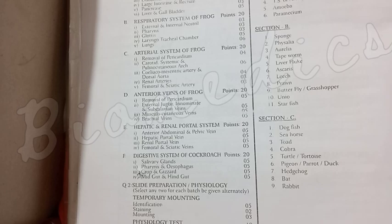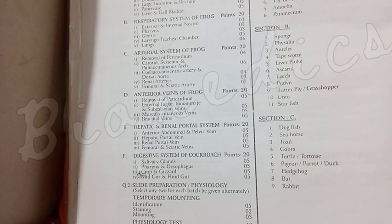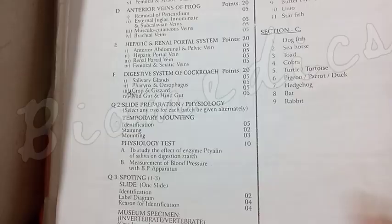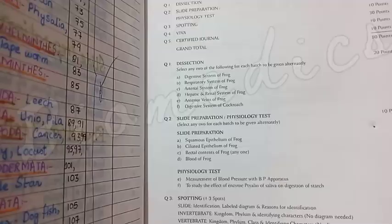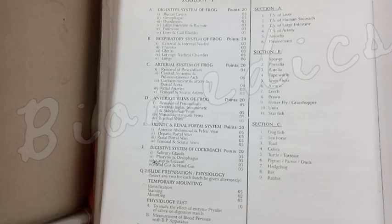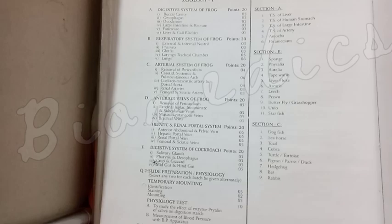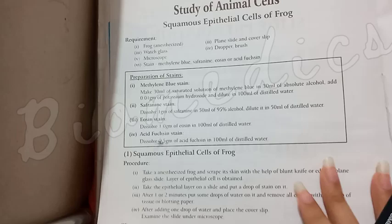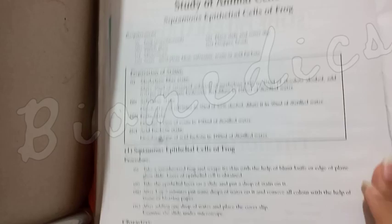Then you will prepare your slide for question 2. You will perform the slide preparation and identify them. If you are making a slide, you should know what it is — for example, M.S. epithelium of frog or blood of frog. You should know what you are making. The other things are staining and mounting. If you look at the practical journal, you can see how the slide is made — that is the procedure. You can see how the specimen is made. We call the final step mounting.